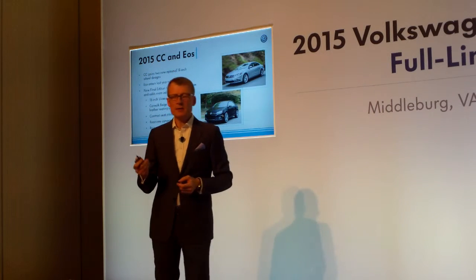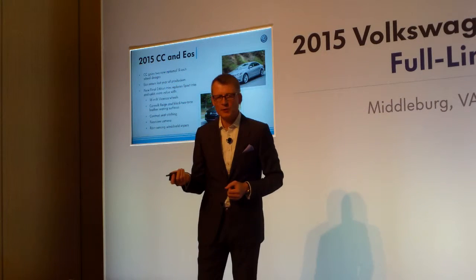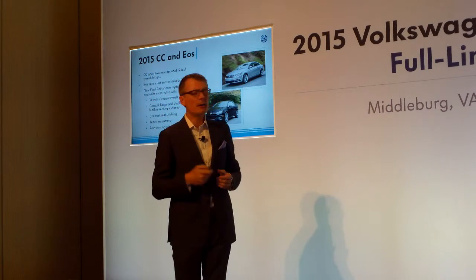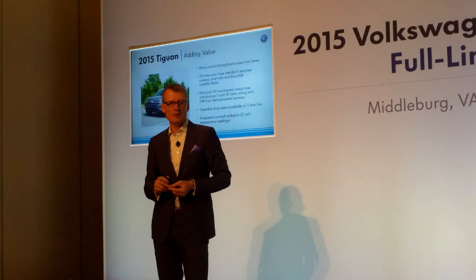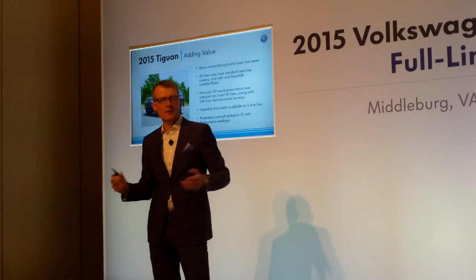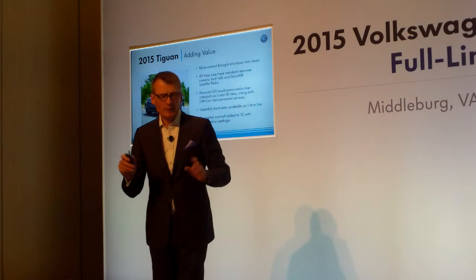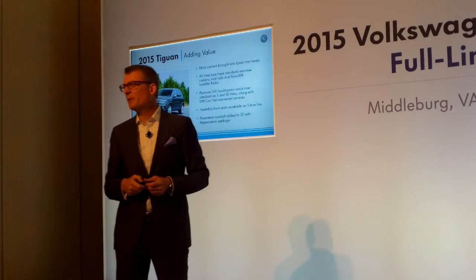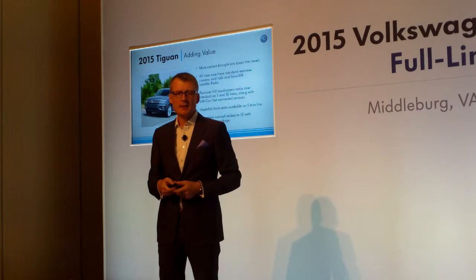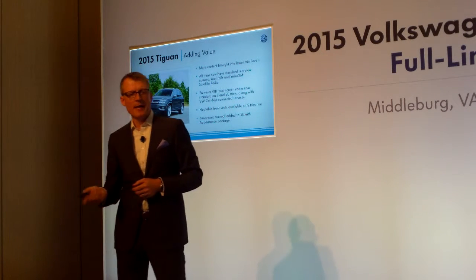The CC receives new wheels. The EOS is being run out — a final edition — replacing the Sport trim with new wheels and a two-tone interior. We paid attention to details like stitching and added a rear view camera and rain sensing for the EOS in that run-out package. For the Tiguan, a very important segment in the US, we made it more attractive and aggressive. We added more content to the lower trim lines. All trim lines now have a standard rear view camera and SiriusXM satellite radio. Car-Net is now part of the entry trim, along with a touchscreen radio. Heated seats were added to the entry trim and the SE trim, and the middle trim receives a panoramic roof as standard.